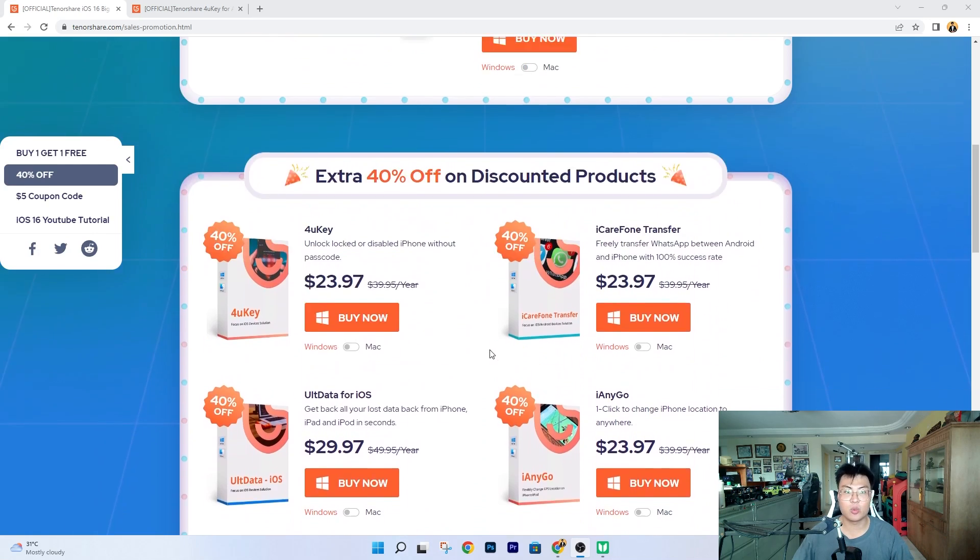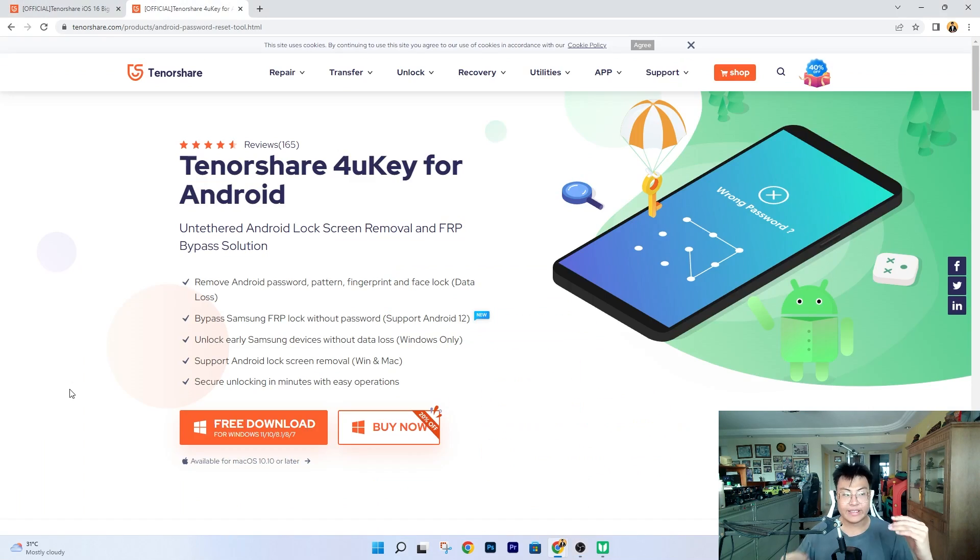Now moving on, I'm going to talk about the solution, which is Tenorshare 4uKey for Android. Basically this software removes the screen lock itself — whether it's a pattern, passcode, fingerprint, and so forth — whether you've forgotten it or you bought a secondhand phone and it's not your passcode. It also handles Google FRP lock. You can bypass all of this very easily.